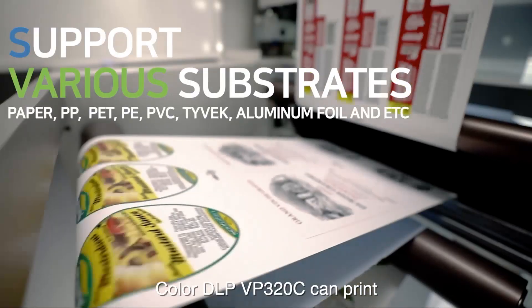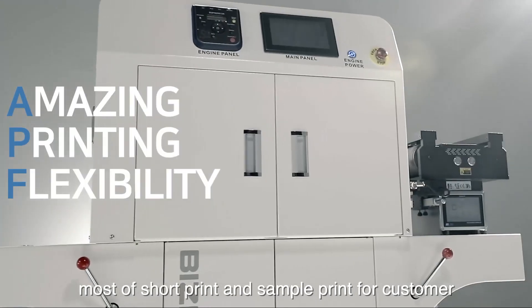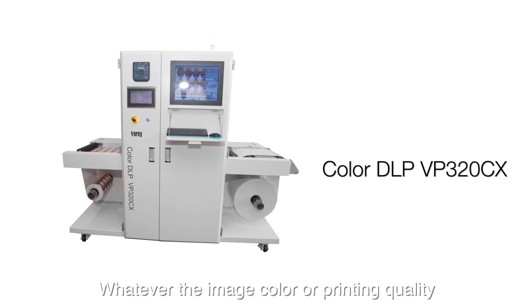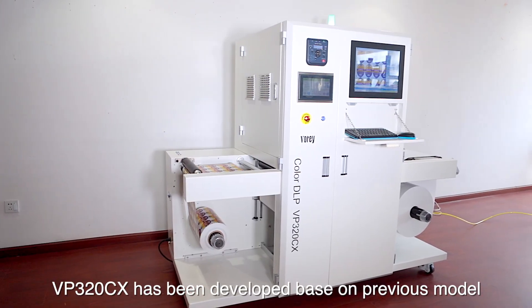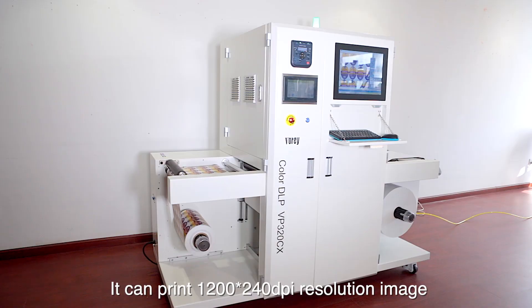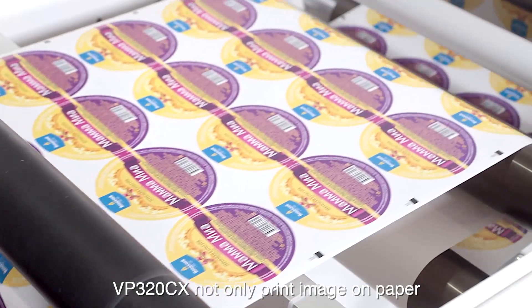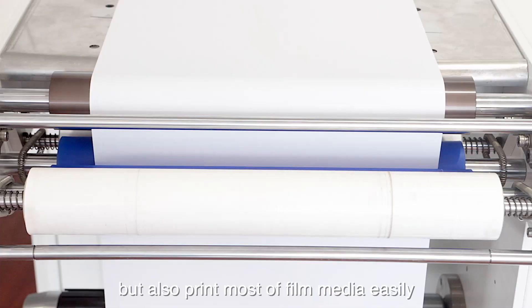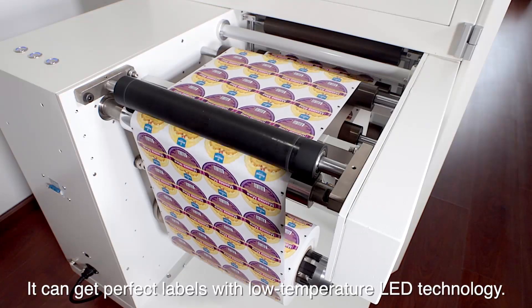Color DLP VP320C can print most short-run and sample print jobs for customers. The VP320CX has been developed from the previous model — it can print 1200×240 TPI resolution images. VP320CX not only prints images on paper, but also prints on most film media easily. It can produce perfect labels with low-temperature LED technology.